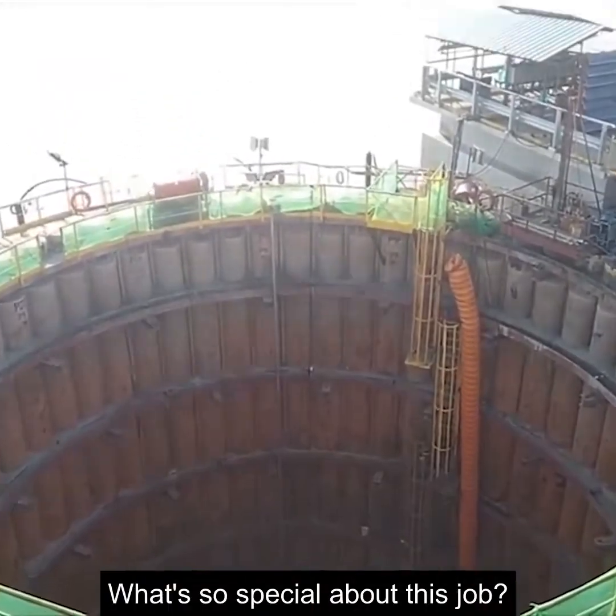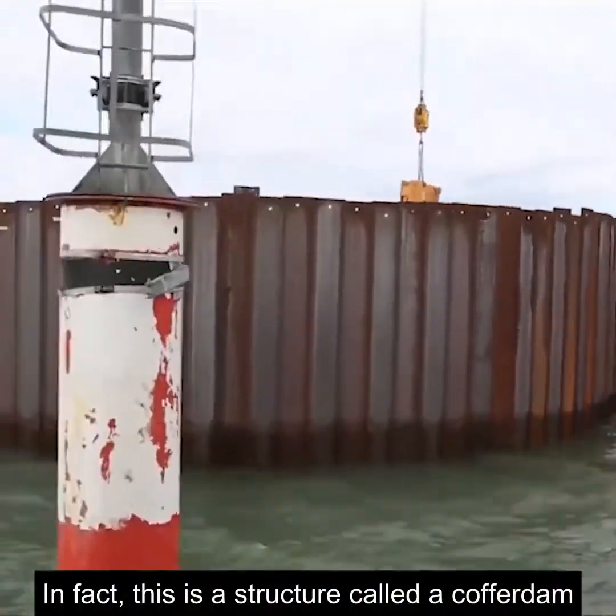To dig a hole in the water? What's so special about this job? In fact, this is a structure called a cofferdam.